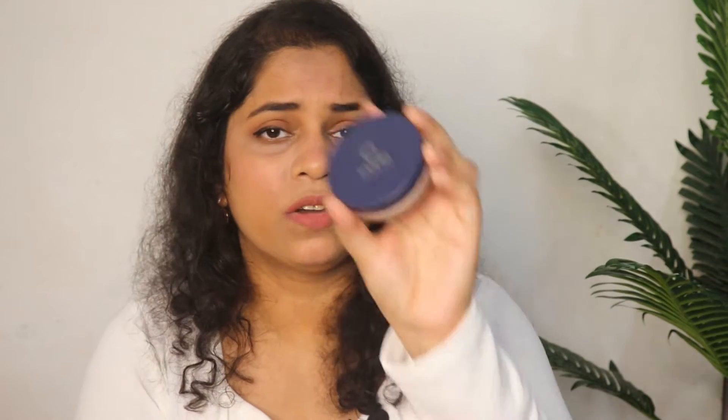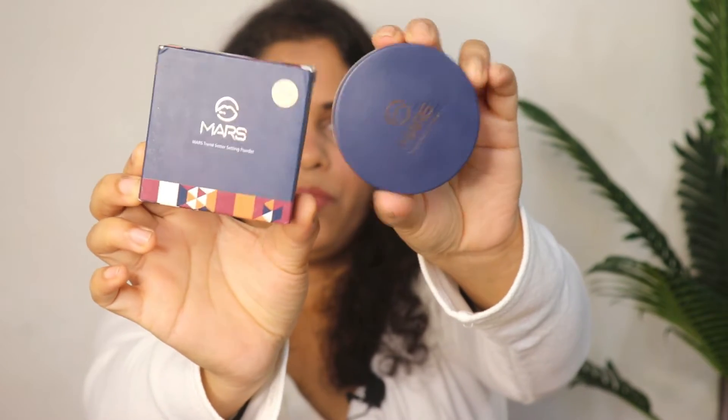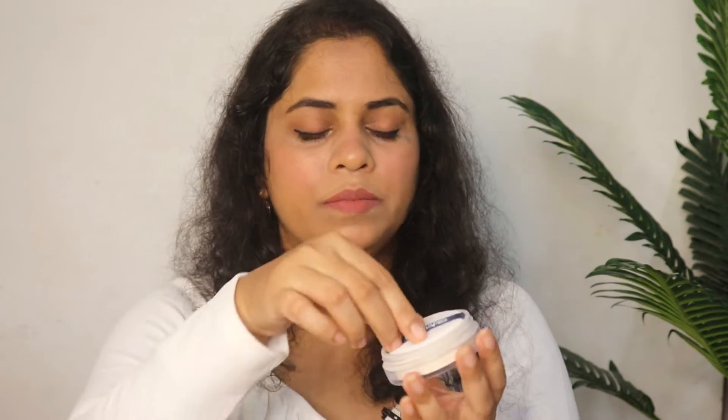I bought this setting powder — it is a mask setting powder. It has a banana-powder-like yellow powder finish. You get 8 grams of product. The MRP is Rs. 249 but on Amazon it is Rs. 199, making it under 200. It has a light texture with soft and smooth finish and is very easy to apply — you can use the puffs, a beauty blender, or a brush.